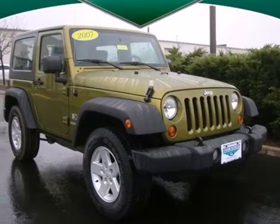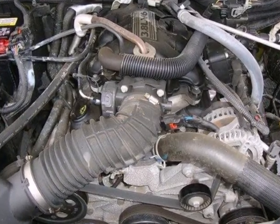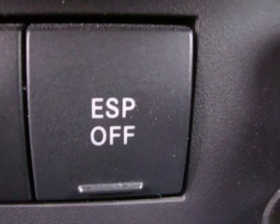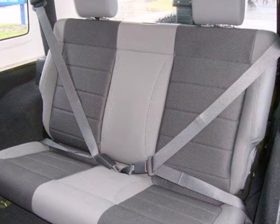With bold style and off-road capability, it's a 2007 Jeep Wrangler. Get behind the wheel and enjoy plenty of head and leg room. Take off the doors and top for the driving experience only a Wrangler can provide. And safety doesn't take a back seat with dual front airbags and three-point safety belts in front and in back.